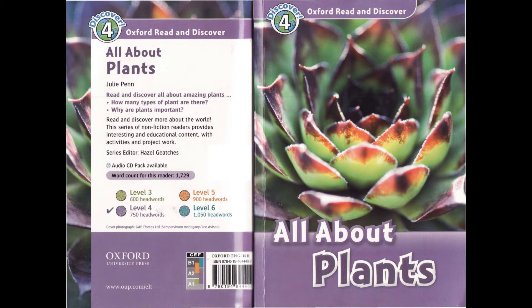Oxford Read and Discover Level 4: All About Plants.